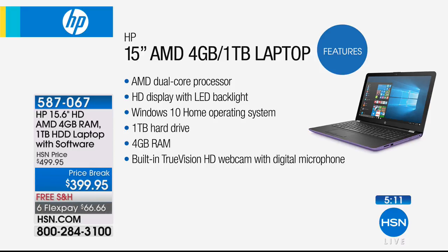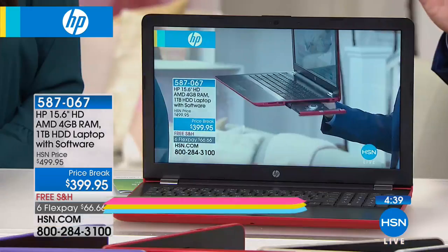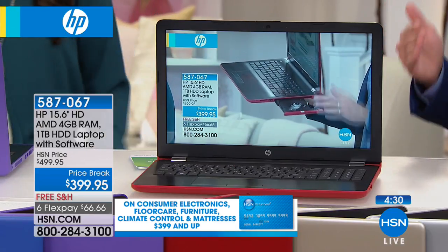4GB of RAM — great for multitasking, streaming video, and loading from the web. If you feel your internet browsing is slow, don't blame your internet — if your computer is three or four years old, it's probably the computer. Built-in HP True Vision HD webcam with a digital microphone. HP's webcams are simply superior — I don't think anyone else really tries to be number one anymore. HP installs the most beautiful webcam.